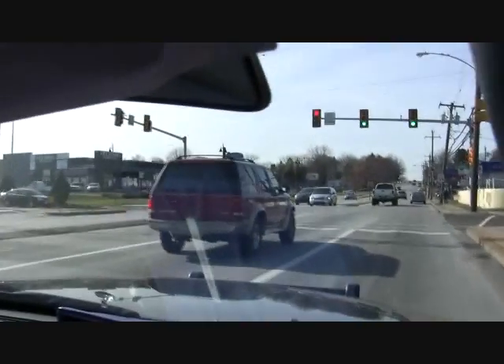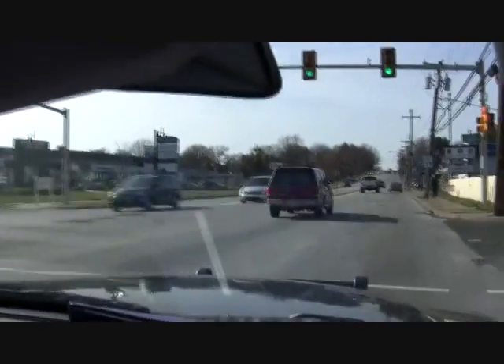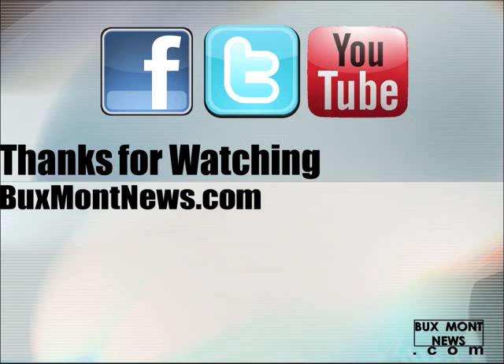Reporting for BucksMontNews.com, I'm editor Tom Sofield.